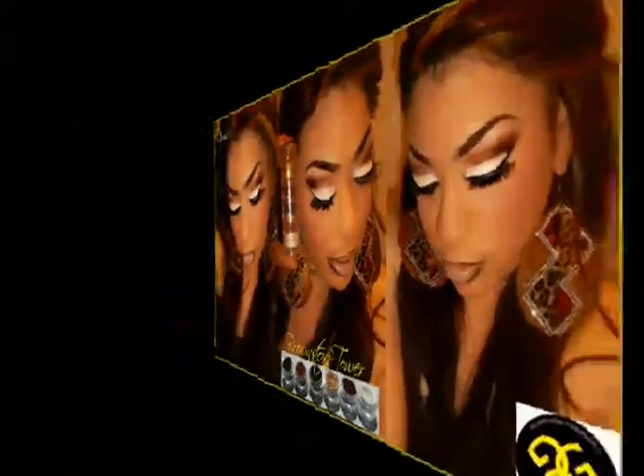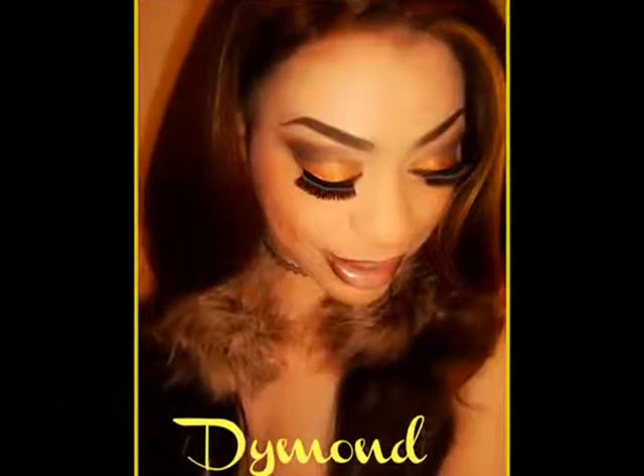Let me show you a couple more things from Glamour Girl Cosmetics. Check out this Brownstone Tower — I did numerous pictures using this on Facebook. If you love nudes and neutrals, you are going to love this tower. I'm going to insert some pictures so you can see what it looks like. Gorgeous — the link for this will be in the description as well.